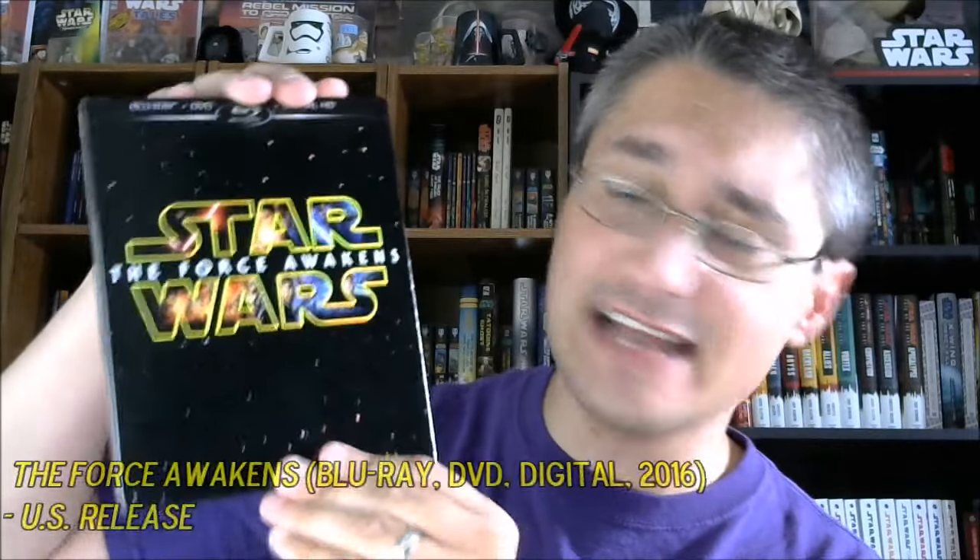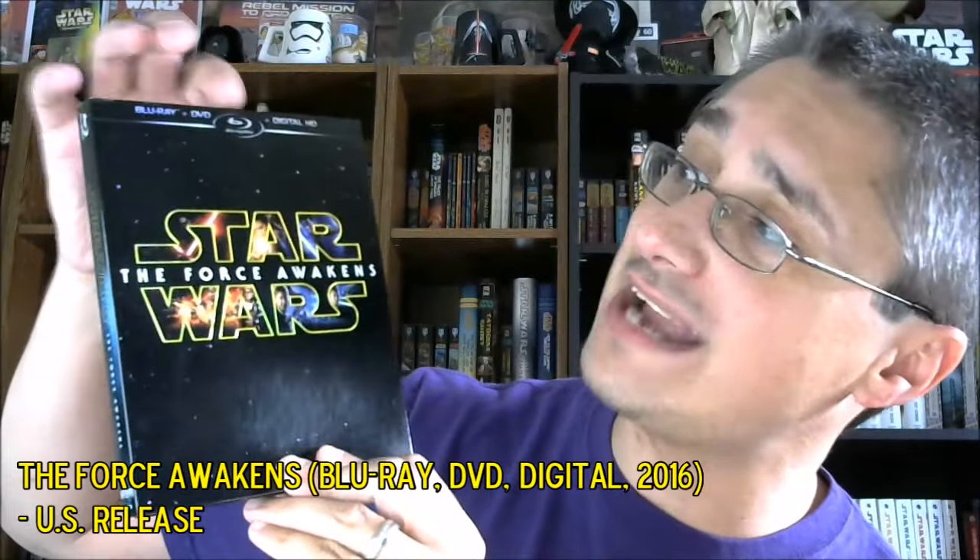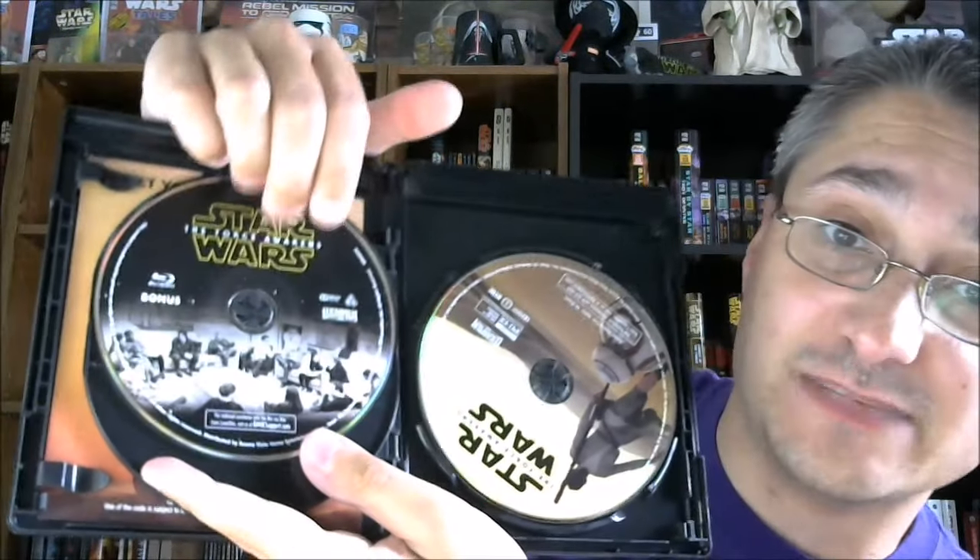That brings us to the Blu-rays. In the United States, our primary release on Blu-ray was a Blu-ray, DVD, digital HD combo pack. Inside there's a standardized look — black Blu-ray case. You pop it open. You have your code for a digital copy, your Millennium Falcon versus the TIE Fighters here as your film disc, a bonus disc that's basically them doing the table read or the initial meeting, and then your DVD, which is identical to the one in the single release.